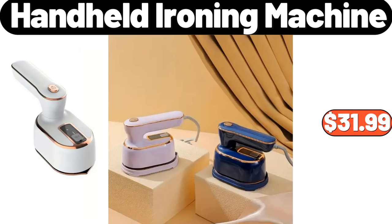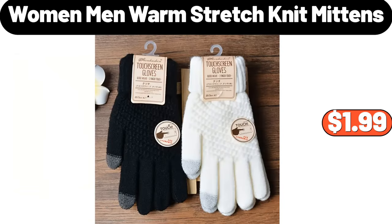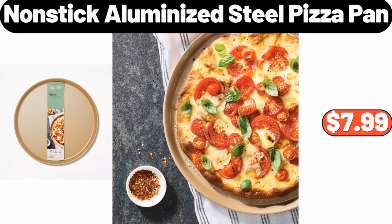Handheld Ironing Machine, $31.99. Automatic Soap Dispenser, $15.99. Women and Men Warm Stretched Knit Mittens, $1.99. Nonstick Aluminized Steel Pizza Pan, $7.99.